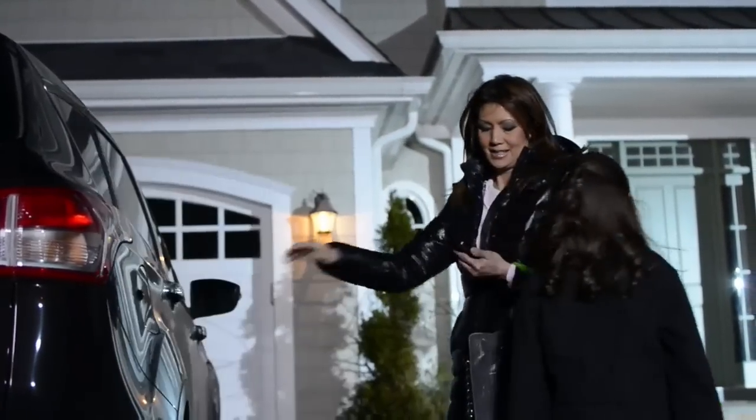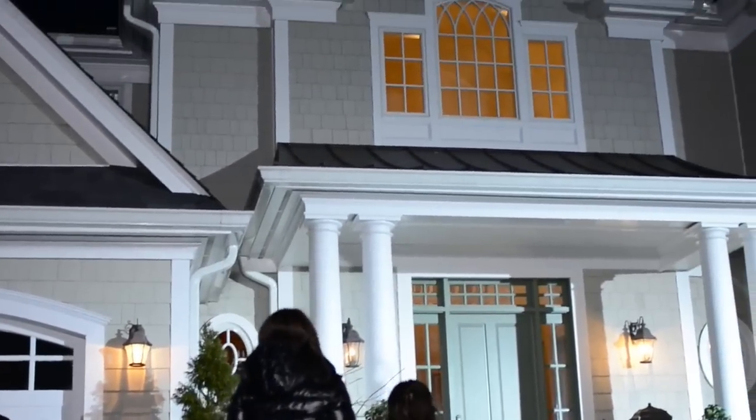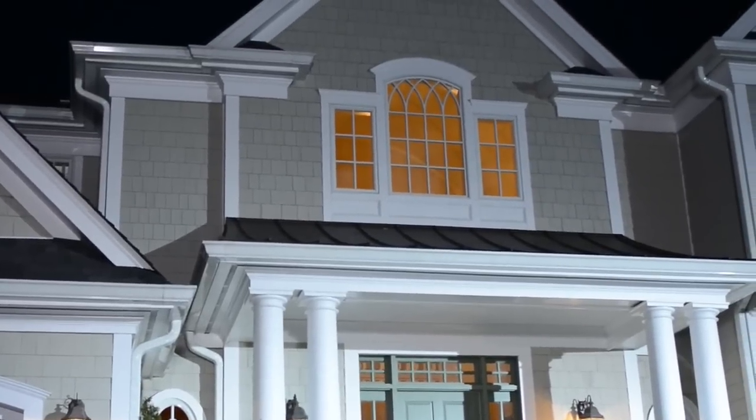Coming home? In an instant, you can unlock the door, disarm the system, turn on a light and raise the thermostat to a comfortable level.